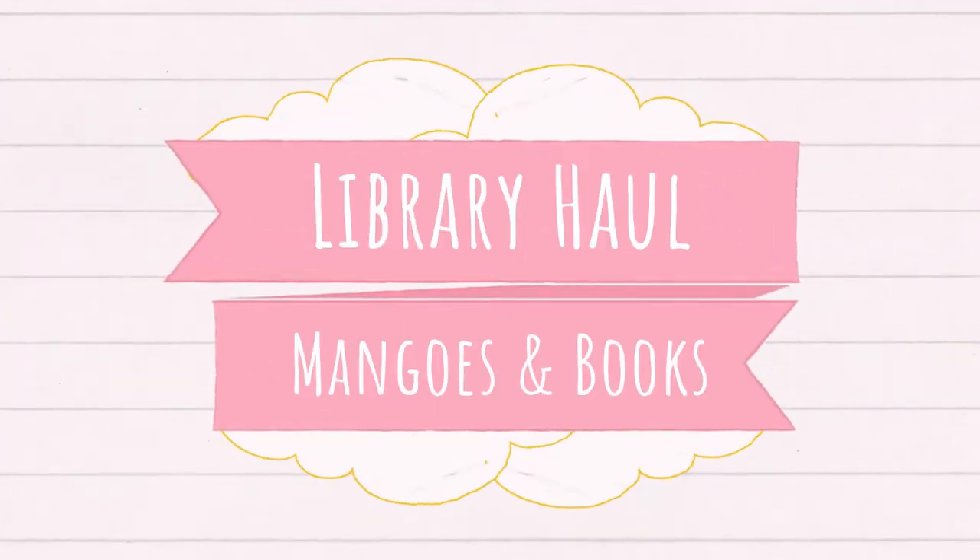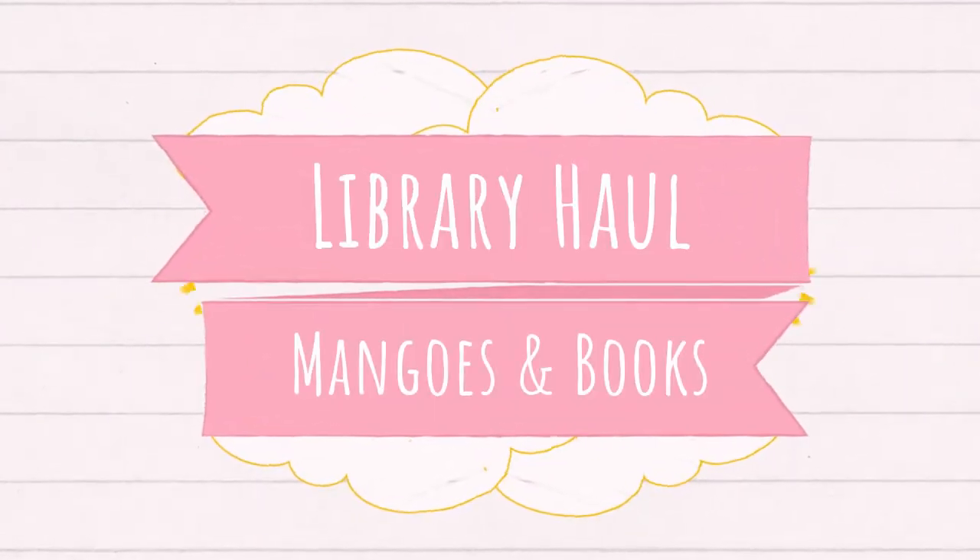Hello bookworms, welcome back to our channel! My name is Icy and I'm Ivy, and today we're gonna do a library haul. These are the loans from the library that have been accumulated for the past months and have been renewed so many times and re-borrowed. It's a lot, okay. Since you have a lot of books, you go first.